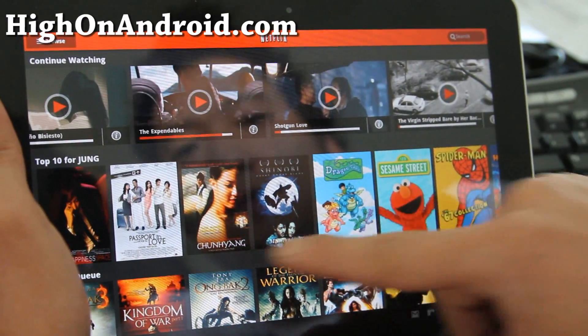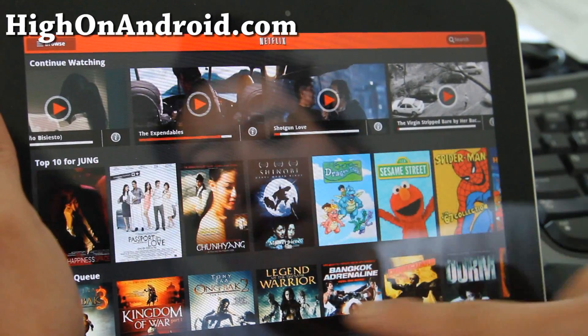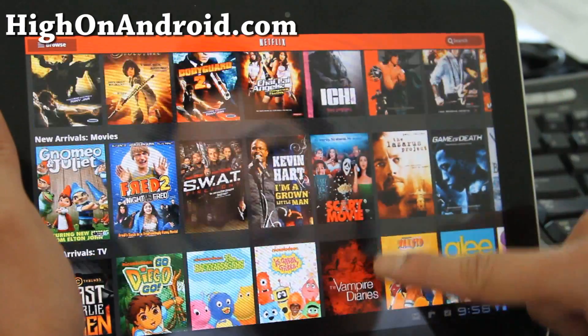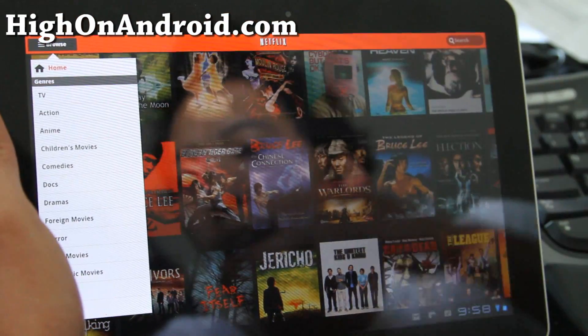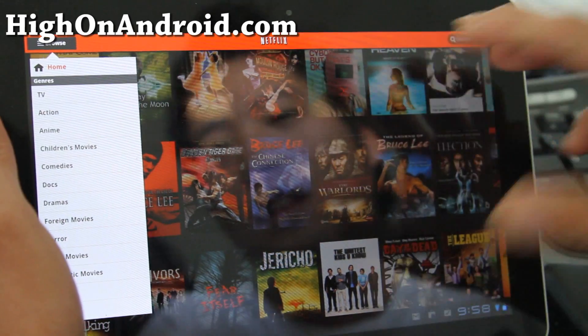Other than that, it's more graphical. It looks like they revamped the UI here because it looks a lot more tablet-friendly. Whereas before, it was just really made for the phone and then enlarged.